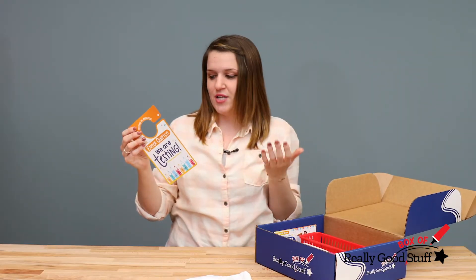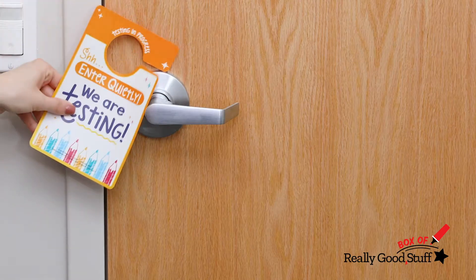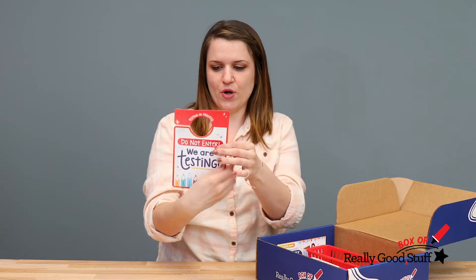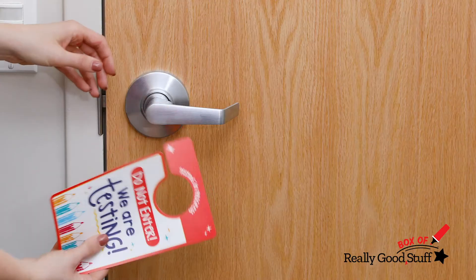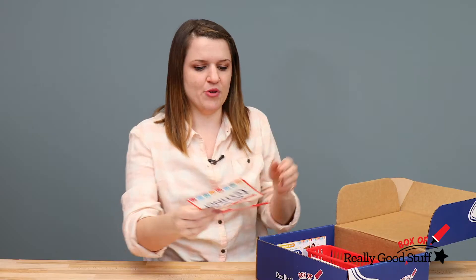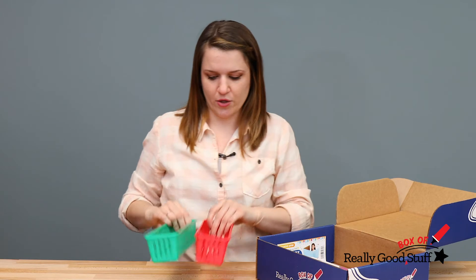Also, while your kids are testing, we have this door hanger that says 'Enter Quietly, We Are Testing.' You can also flip it over and hang it the opposite way and it says 'Do Not Enter, We Are Testing.' This is a nice way to communicate with your school that you don't want anyone interrupting while you're doing your testing.